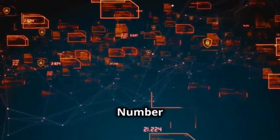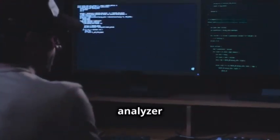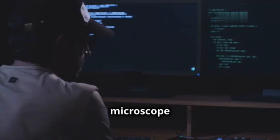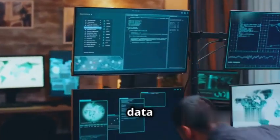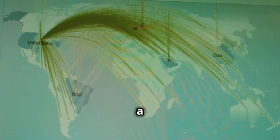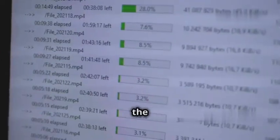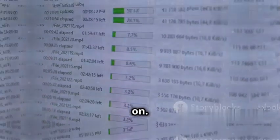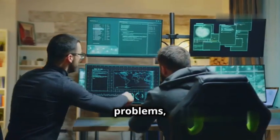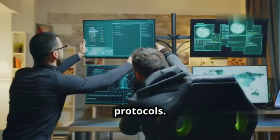At number six we've got Wireshark, the network protocol analyzer that's like having a super-powered microscope for your network traffic. This tool lets you capture and analyze every single packet of data that flows across your network. Think of your network as a busy highway — Wireshark is the traffic camera that sees everything. It captures data packets, decodes them, and shows you exactly what's going on.